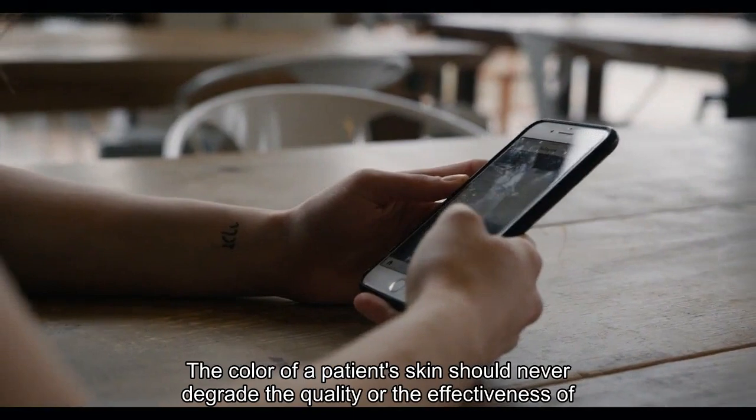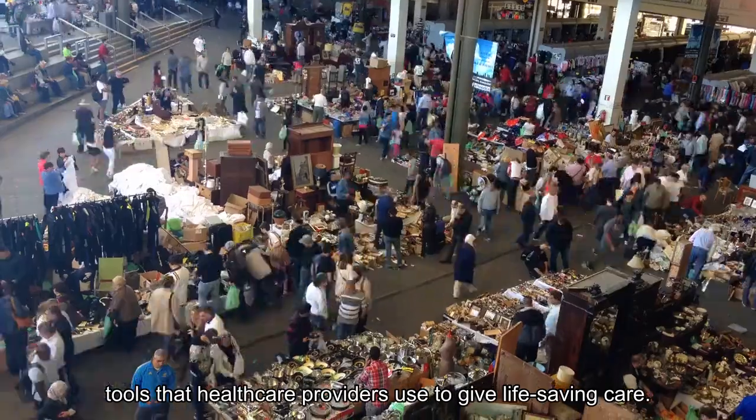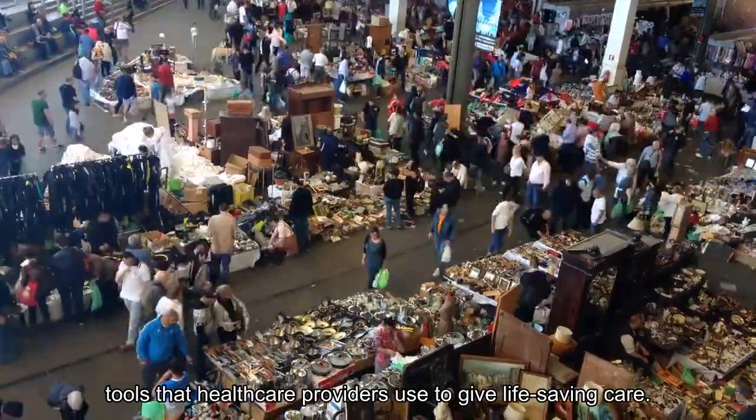The color of a patient's skin should never degrade the quality or the effectiveness of tools that healthcare providers use to give life-saving care.